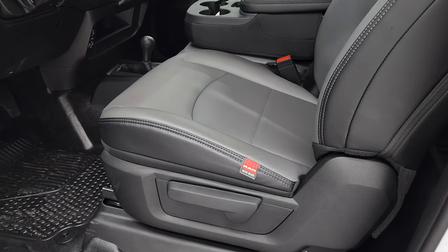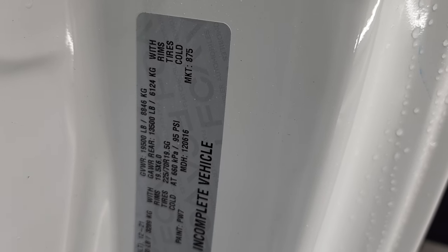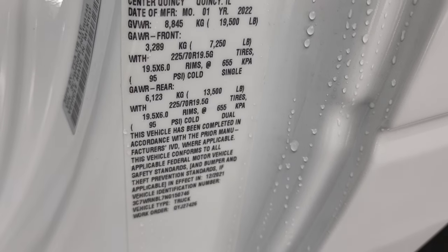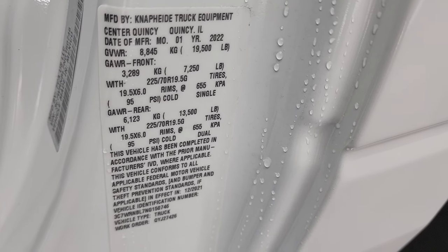Let me show you these stickers because everybody always wants to know this information. Gross vehicle weight rating is 19,500 pounds, and the GAWR rear is 13,500 pounds. Paint code PW7 is bright white. There's your VIN sticker, and then the Navistar truck equipment sticker that gets added on after they install the flatbed.